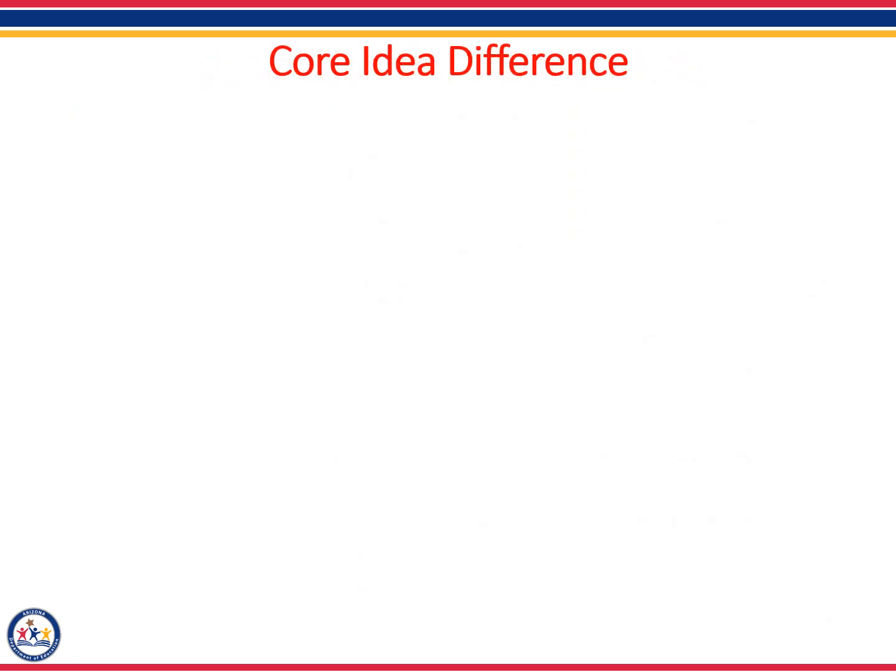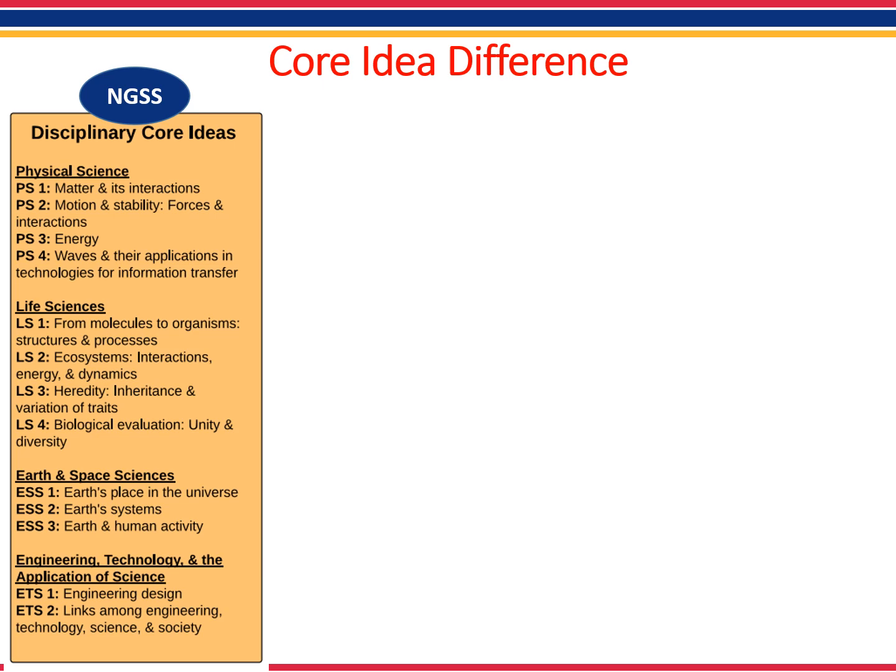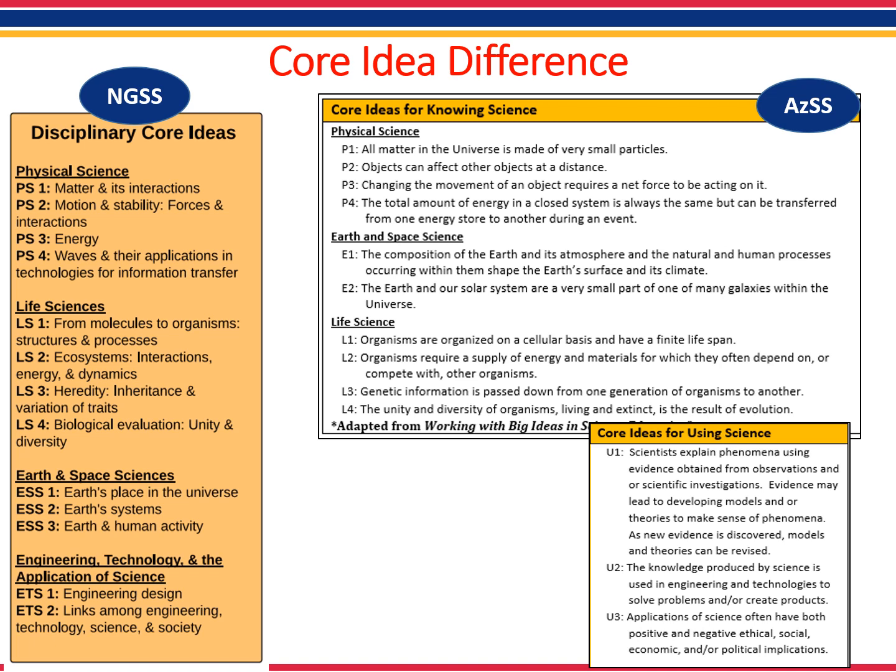A main difference between the Next Generation Science Standards and the Arizona Science Standards is the core ideas. Understanding this difference is very important when searching for resources. The first way the two sets of standards differ is in the name of the core ideas. NGSS refers to the core ideas as disciplinary core ideas, and in Arizona, we call these the core ideas of knowing science and the core ideas of using science. Both sets of standards have 13 core ideas, but they are not written or described in the same way.